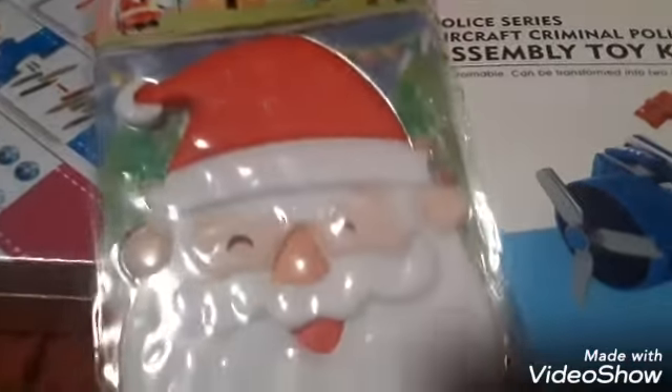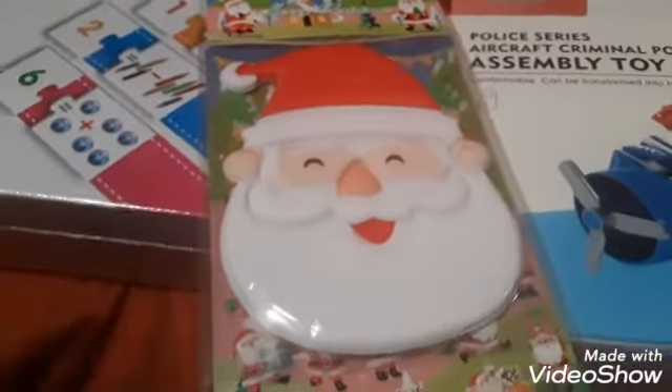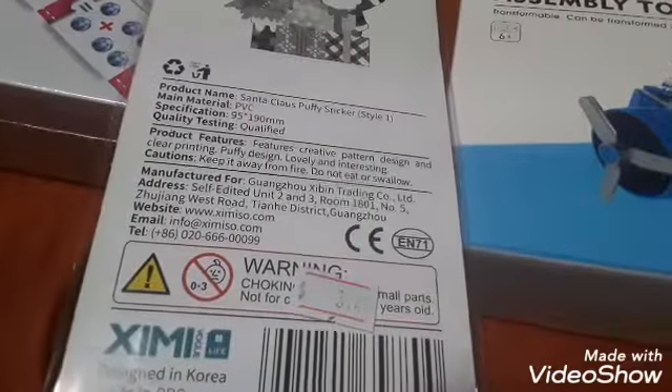So this was really cool. These are stickers and they say Merry Christmas. This large one is puffy and it's Santa Claus, and then there are all these other little puffy mini stickers of Santa Claus and reindeer. So that was pretty cool. And this item was $3.50.